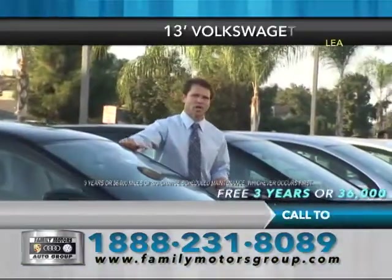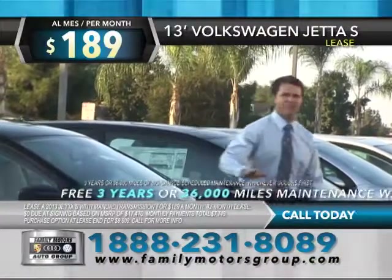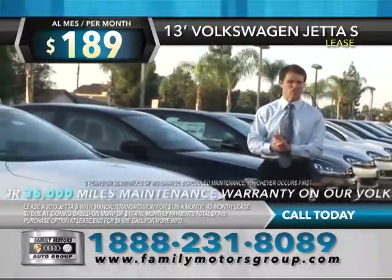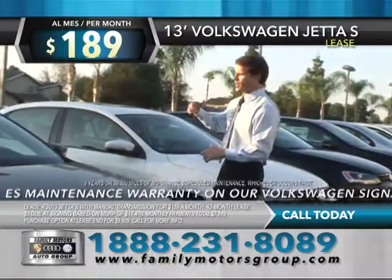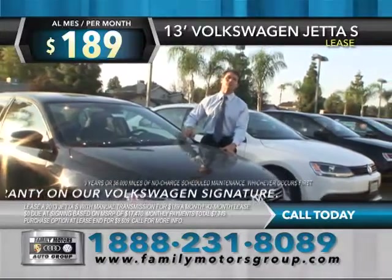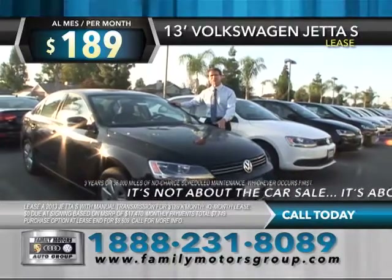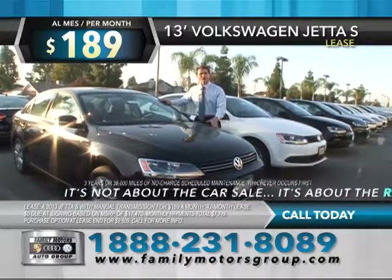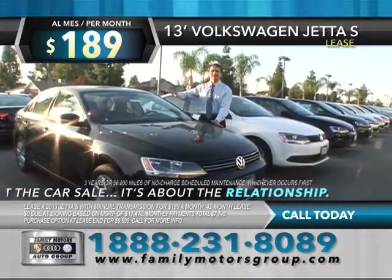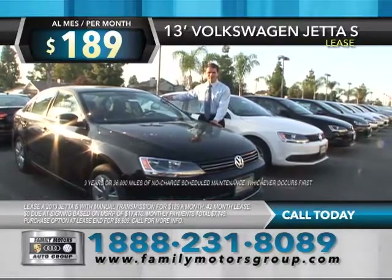It's Family Motors Auto Group saving you all kinds of money at Family Volkswagen. Right now we're talking about the brand new 2013 Volkswagen Jetta S — loaded up with all your favorite options, cruise, CD, air conditioning, totally redesigned and great on gas. Up to 42 miles to the gallon. You're driving it away right now — look at this low payment of $189 a month. It comes with a three-year, 36,000-mile warranty — maintenance warranty, zero cost. Call us right now, it's Family Volkswagen.